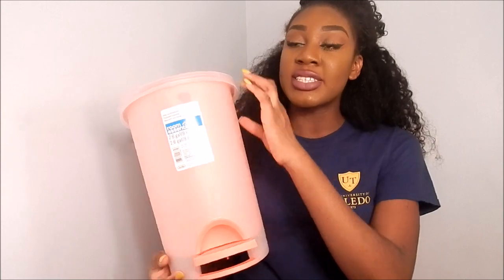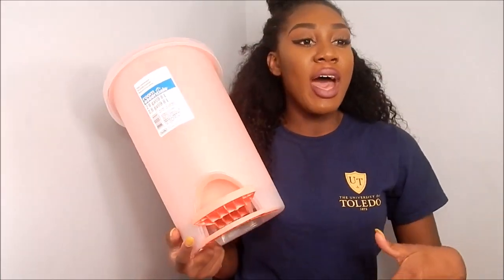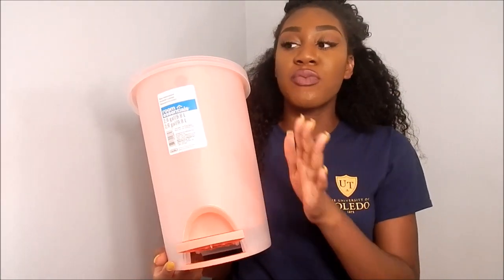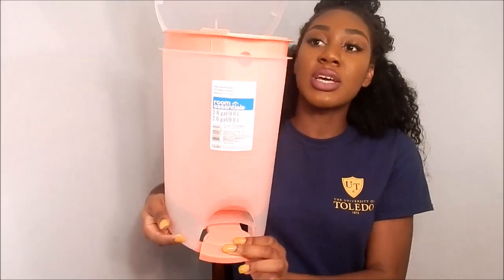Get a trash can that is closable — this is important especially for ladies during that time of month. If your bin doesn't have a cover you're exposing the room to smells. Even for disposing food, a closable trash can keeps the room fresher. Mine has a step pedal that opens the lid. I got mine in a peach color.